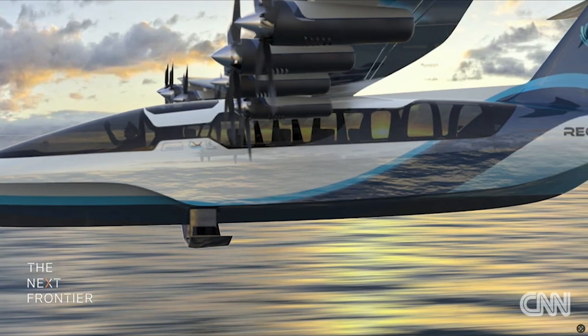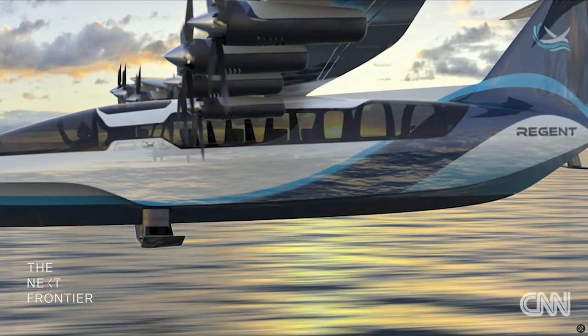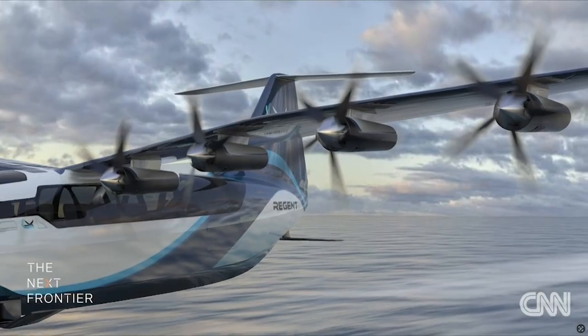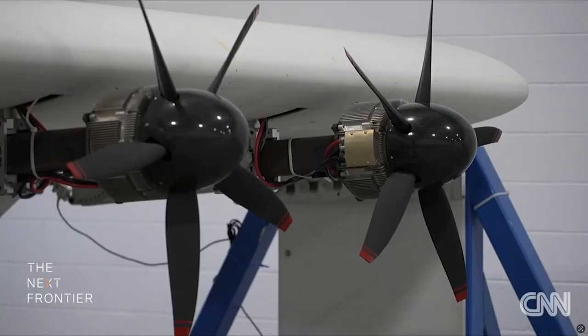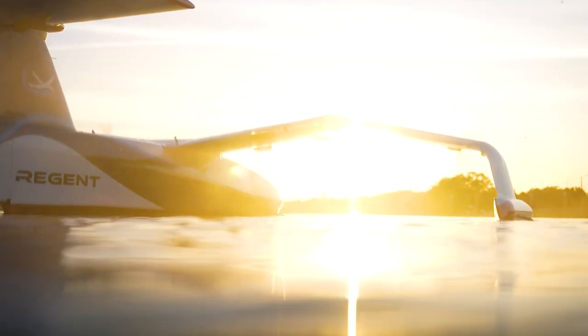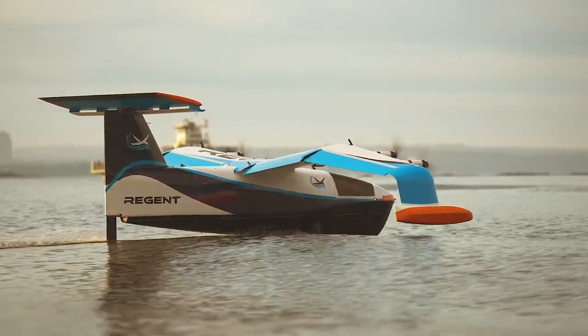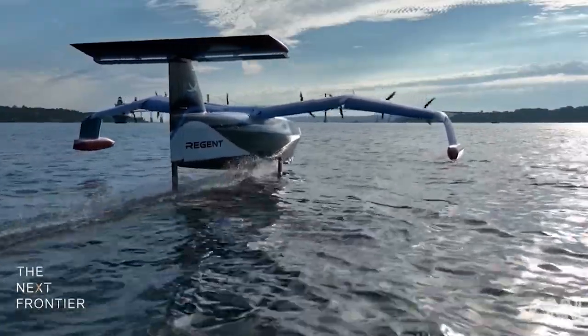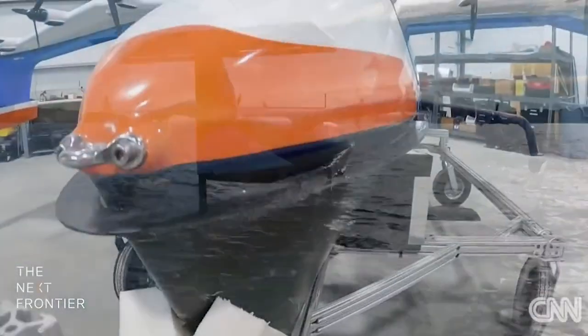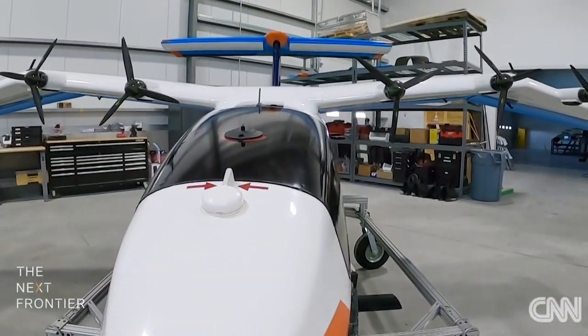The specifications of Regent's Sea Glider reveal a highly advanced and efficient machine. It has a wingspan of 65 feet, length of 57.5 feet, and height of 15.5 feet. The cabin is spacious, with dimensions of 26-foot length, 6-foot height, and 5.5-foot width. The cargo door is 4.75 feet by 5.4 feet, allowing for easy loading and unloading. It has a range of 180 nautical miles using end-of-life batteries, a top speed of 180 mph or 156 knots, and a useful load of 3,000 pounds in passenger configuration and 3,500 pounds in cargo configuration.